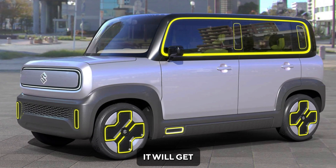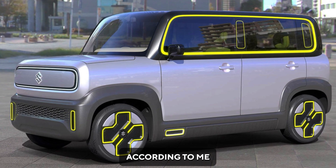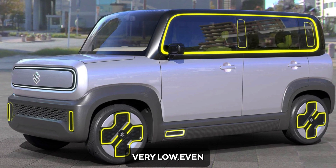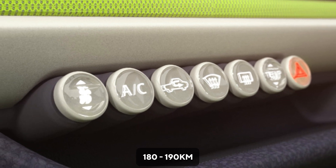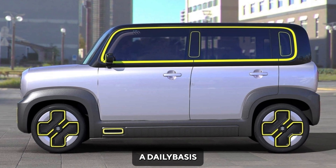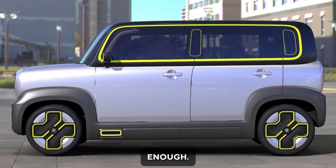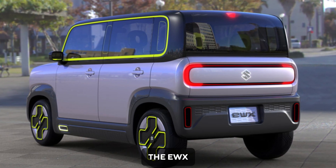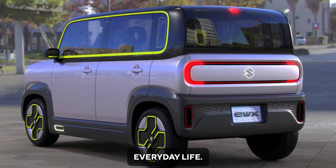Suzuki claims it will get a range of 230km per charge. In my opinion, that is very low — we will likely only get around 190km max on a single full charge, which is too short. But if you are a daily-basis user going to the office, market, etc., it will be enough. Suzuki introduced the EWX as a practical mini-wagon EV that accompanies everyday life.